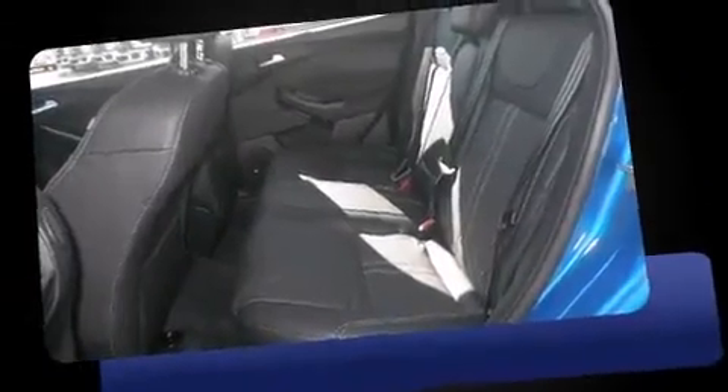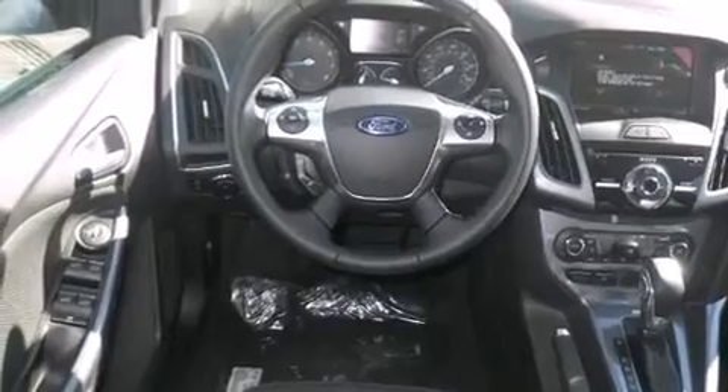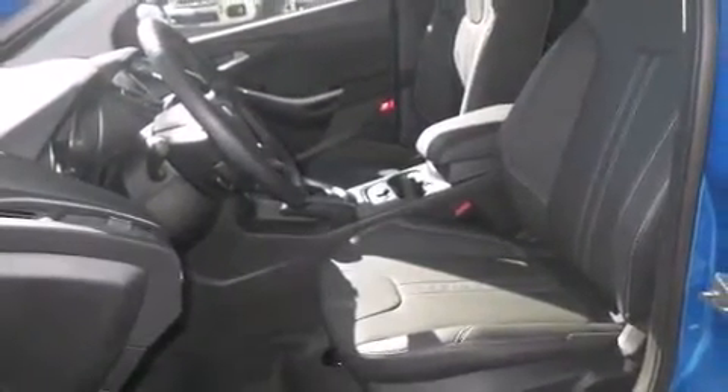It's equipped with tons of terrific amenities, but it won't break your budget. Like heated seats, variably intermittent wipers, a trip computer, automatic temperature control, power moonroof, remote keyless entry, and a split folding rear seat.